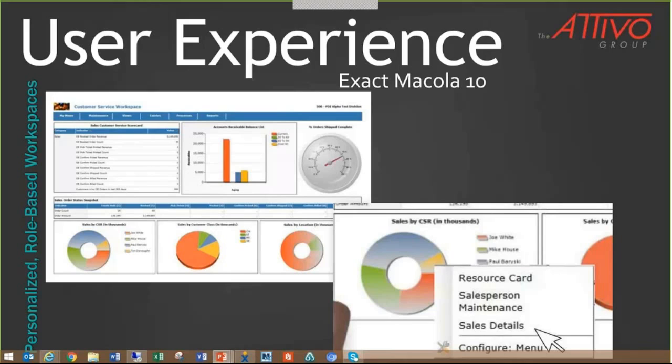With easy-to-understand graphics, it's easy to finish work, make decisions, save time, and make money. We're going to look more closely at those graphics a little bit later.